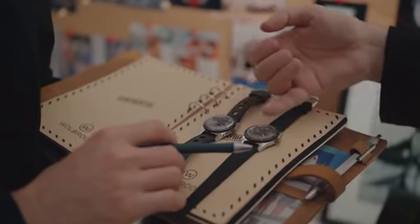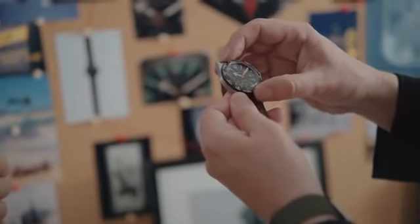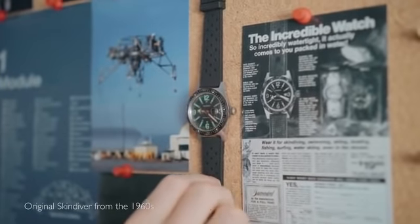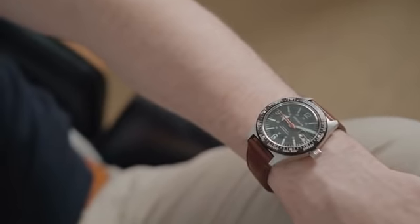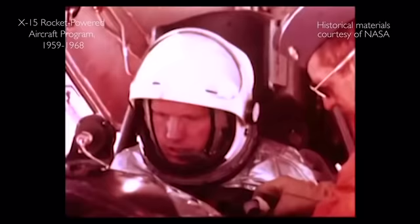Today, we are taking up the challenge of resurrecting Woolbrook, a brand established in 1949. To lead the way, we chose a very unique timepiece, the Skin Diver World Timer, a tool watch owned and worn by Neil Armstrong, the first man on the moon.